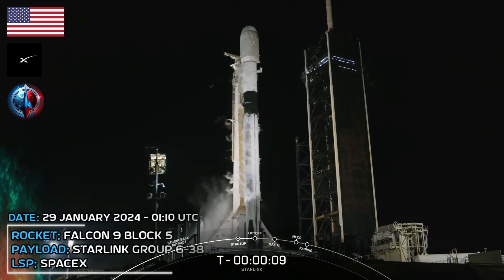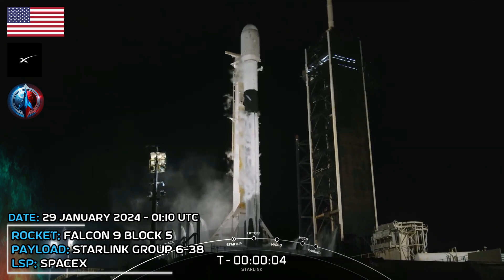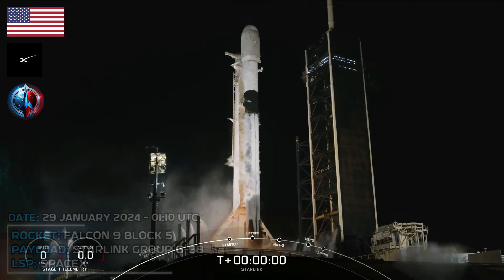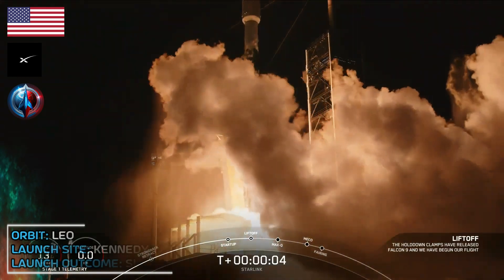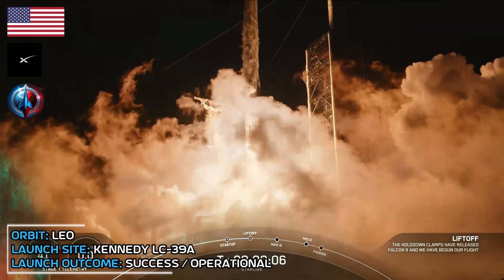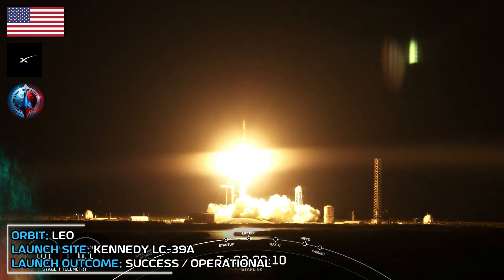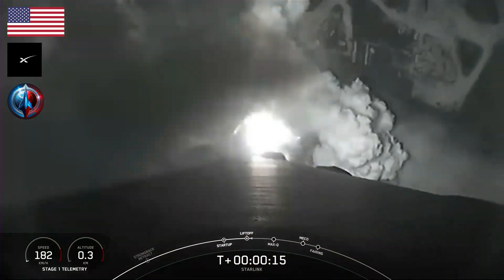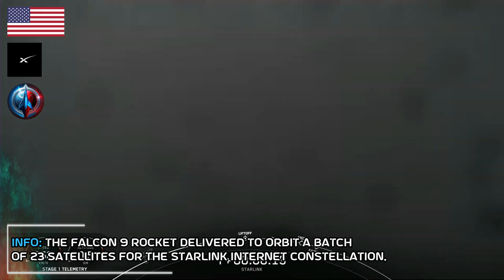T-minus 10, 9, 8, 7, 6, 5, 4, 3, 2, 1. Ignition. Engines full power and liftoff. Go Falcon and go Starlink. Vehicle is pitching downrange. Stage 1 propulsion is nominal.